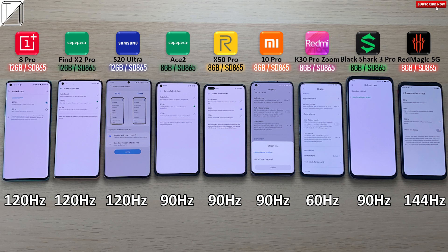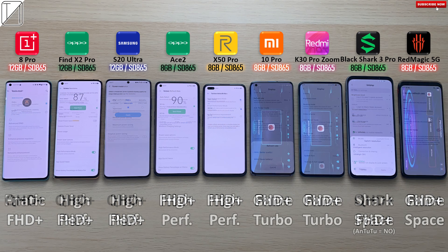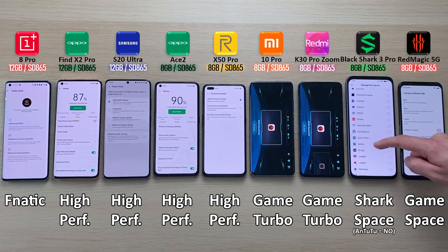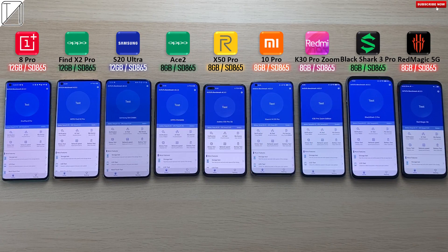It shouldn't make much of a difference to the final results of this Antutu Benchmark run. We have QHD Plus resolutions on the three phones on the left hand side as well as the Black Shark 3 Pro, though we have dropped them to Full HD Plus since that is what's native on the rest of the devices, trying to keep things more even when going through Antutu Benchmark run version 8.3.3. We've also enabled all high performance or gaming-centric modes on every single device, though strangely the Black Shark 3 Pro doesn't give you an option to add Antutu to Shark Space, so we're not going to be using any form of high performance on the Black Shark.